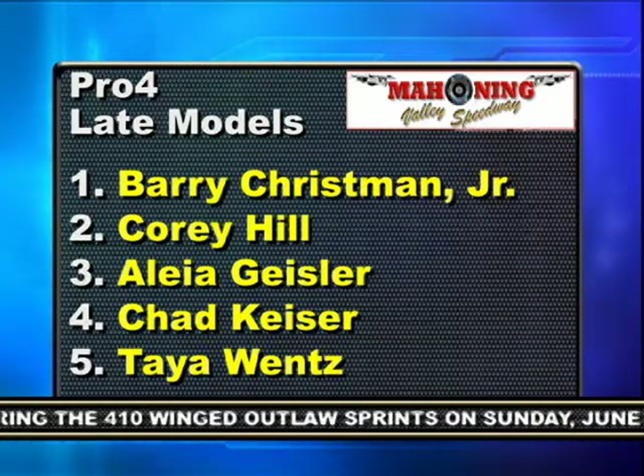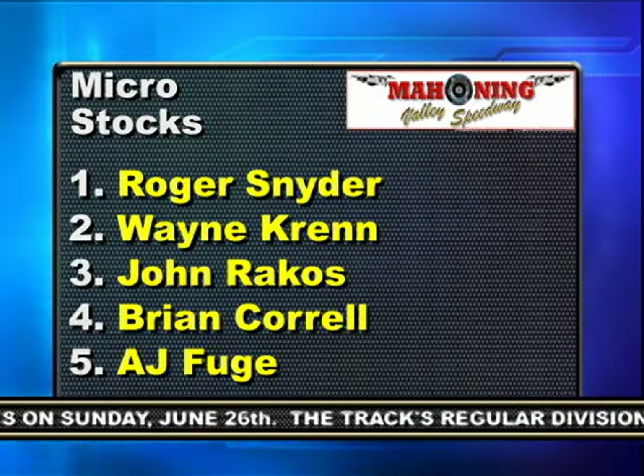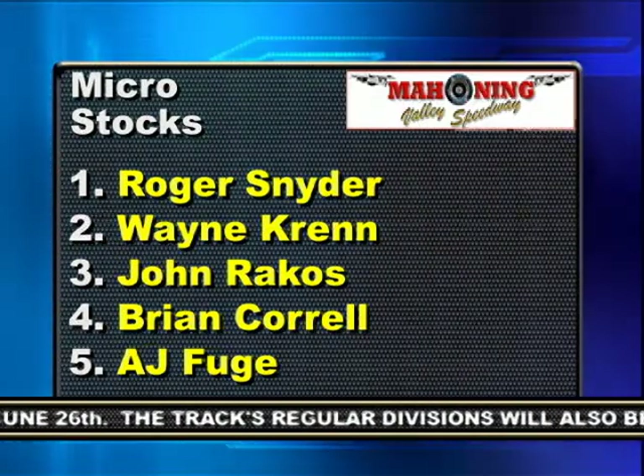In the Pro Fours, Barry Christman Jr. won his fifth race in six starts this season. And the Micro Stocks made an appearance with Roger Snyder taking home the checkers. I would like to thank promoter Doug Hoffman, track announcer Dino Oberto, and all of the staff and fans for their hospitality. If the name Doug Hoffman rings a bell — that is THE Doug Hoffman, who was recently enshrined into the Dirt Modified Hall of Fame. Before the race I spoke with him about Mahoning Valley and his involvement there. I will have that story next week. But up next, we'll take a look at some upcoming events for this week and a driver's special number one fan. Keep it here.